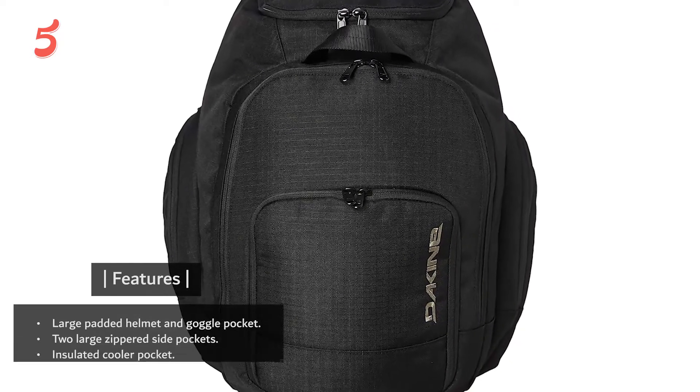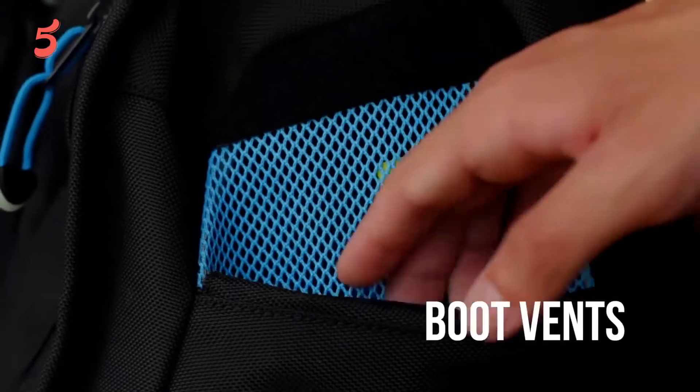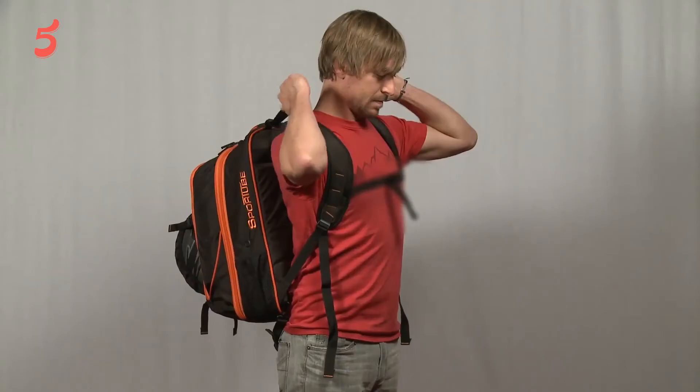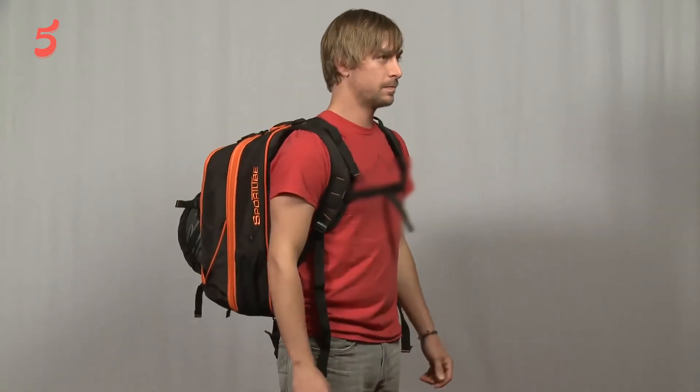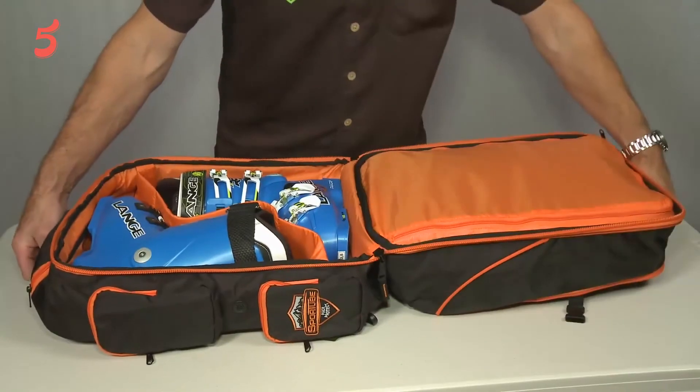Features include a large padded helmet and goggle pocket, two large zippered side pockets, and an insulated cooler pocket. Thanks for watching the Five Best Review. We hope you've already made up your mind for the right best ski boot bag. Do comment if you have any questions, and don't forget to share it with a friend. See you in the next video.